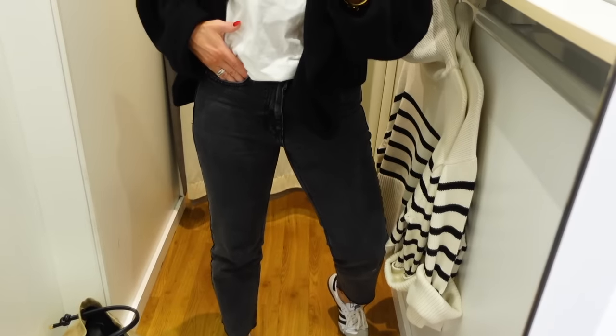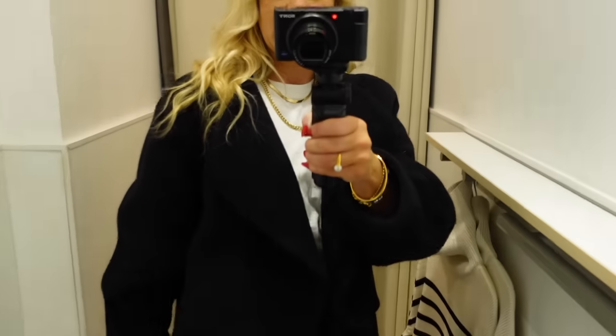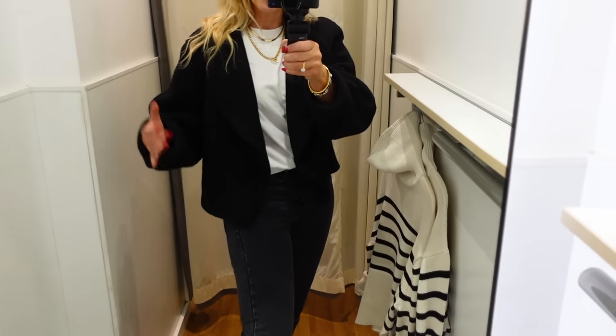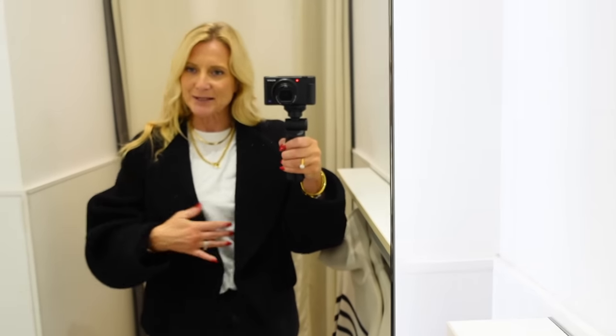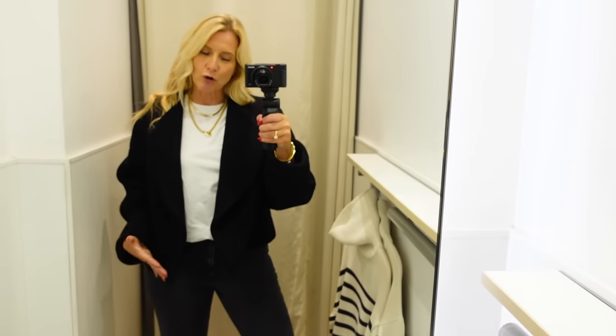I've got some black Sambas on, some jeans from Mango which I've cut to the right level, and then I've got this short coat from H&M. It was really expensive at £169, so I'm hoping to find you something cheaper today. It is useful when you just want a more cropped, easy style of jacket rather than something long.